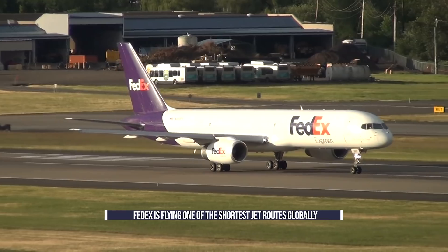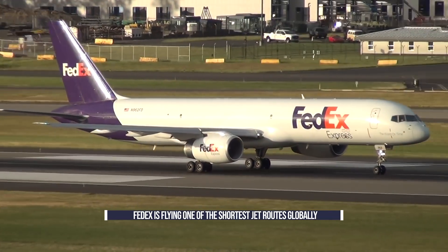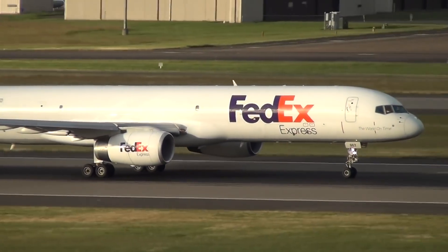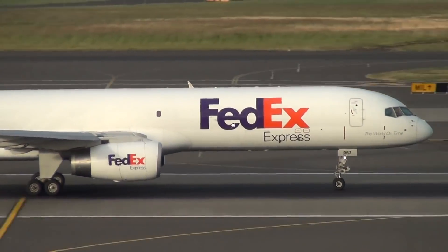FedEx is flying one of the shortest daily jet routes globally, between San Diego, California and Tijuana, Mexico. This represents a flight of only 18 miles. But why does the airline operate this flight, and how does it work? Let's explore.